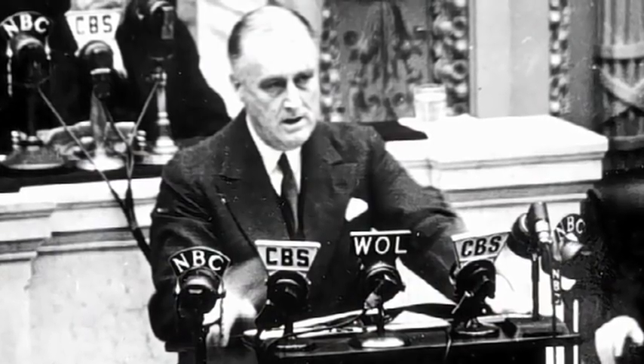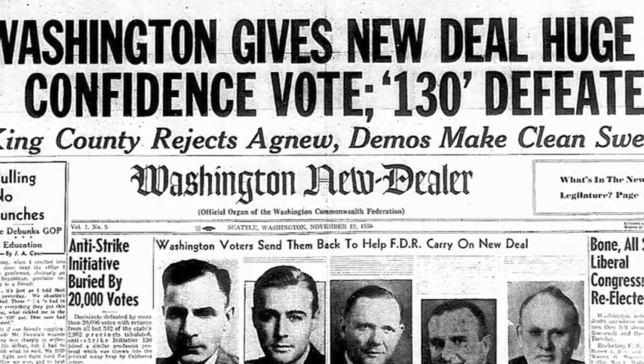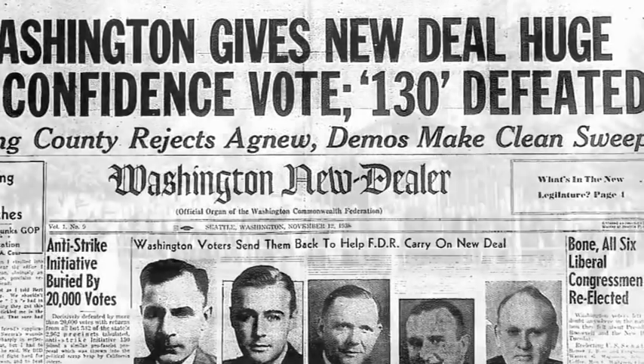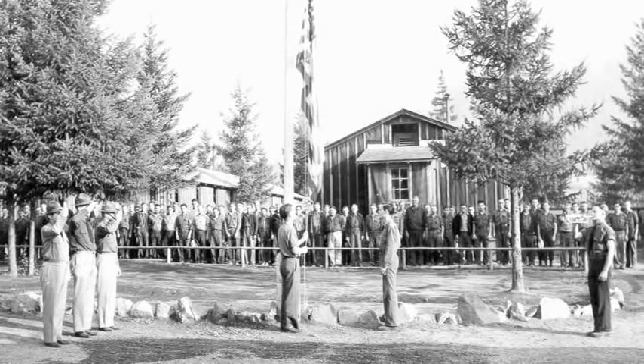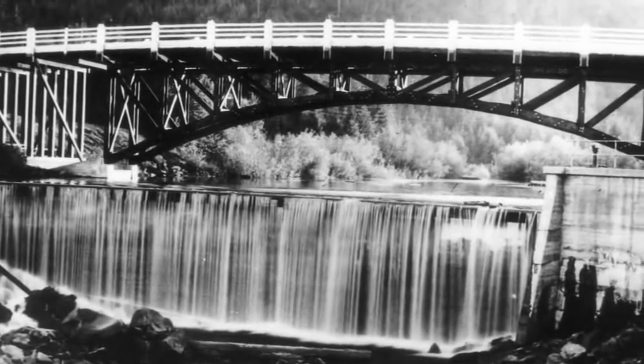In the 1930s, Franklin Roosevelt sought to pull the United States out of the Great Depression by putting people back to work. Through his New Deal, Roosevelt formed the Civilian Conservation Corps. The CCC boys, as they came to be known, constructed the Hemlock Dam to provide water and power for a work camp in the area.